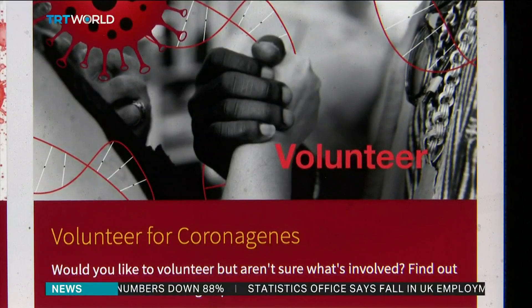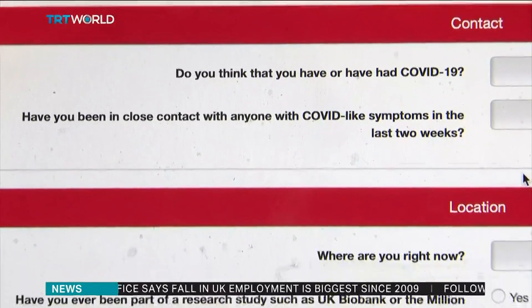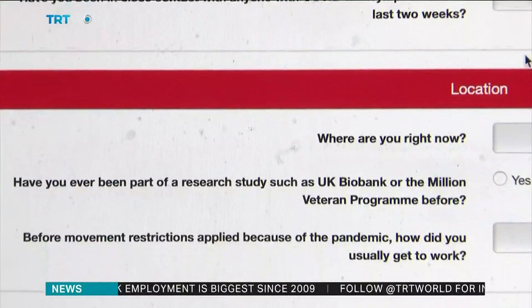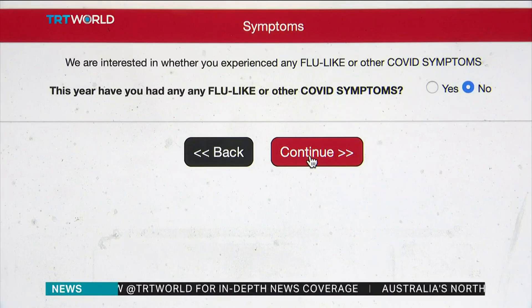Volunteers are asked to fill in an online survey about their health and any potential symptoms. Coronagenes particularly wants to study asymptomatic patients, and so a subset of volunteers will be sent antibody tests.